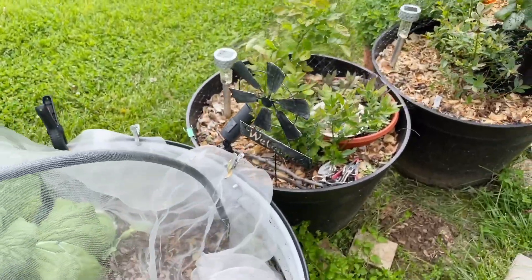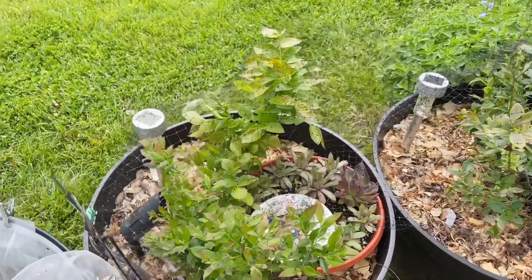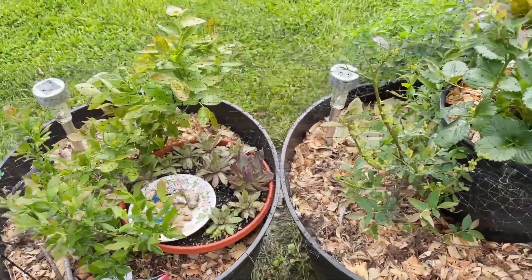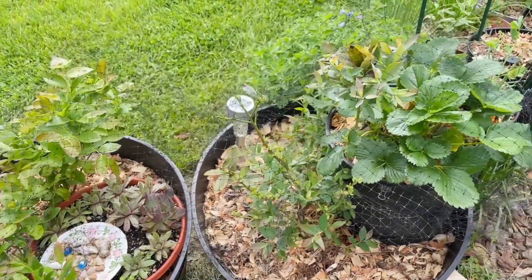Here are my blueberries growing in a 20-gallon whiskey barrel container. I am so excited to see them, and of course you know I also have to layer it.